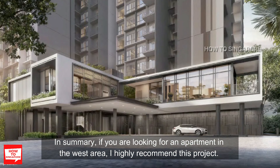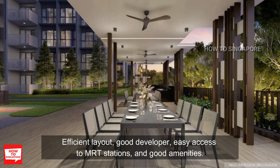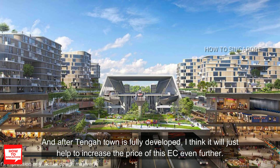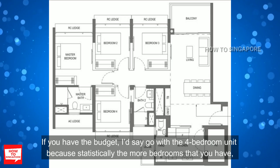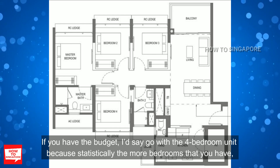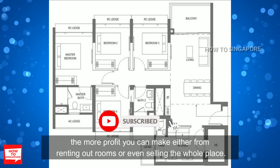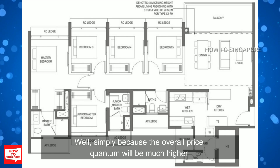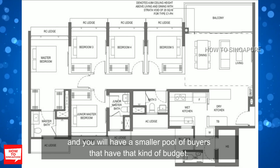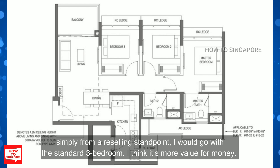In summary, if you are looking for an apartment in the west area, I highly recommend this project — efficient layout, good developer, easy MRT access, and good amenities. After Tengah Town is fully developed, I think it will help increase the price of this EC even further. If you have the budget, go for the 4 bedroom unit because statistically the more bedrooms you have, the more profit you can make from renting or selling. The 5 bedroom's overall price quantum will be much higher with a smaller pool of buyers. And if choosing between a 3 bedroom and 3 bedroom premium purely from a reselling standpoint, I would go with the standard 3 bedroom — it's more value for money.